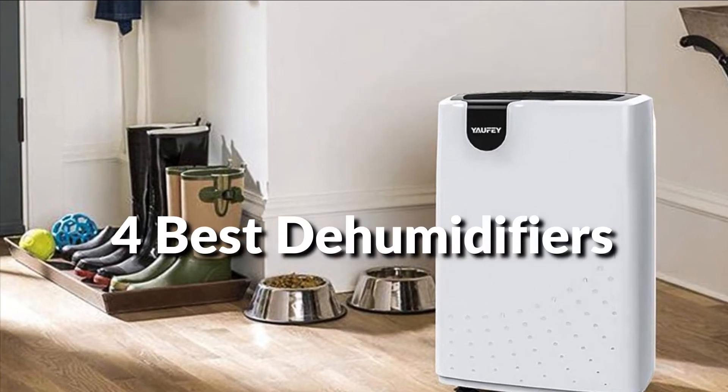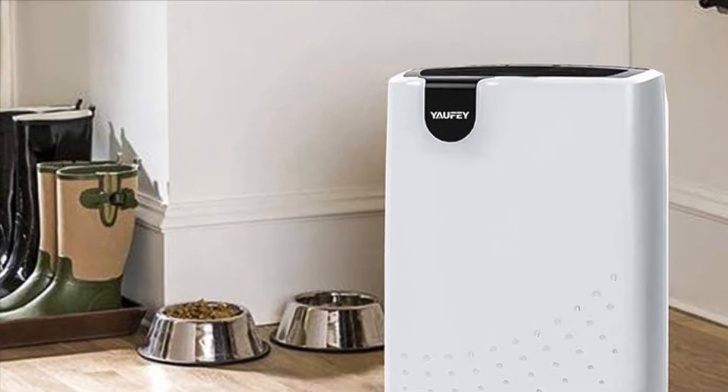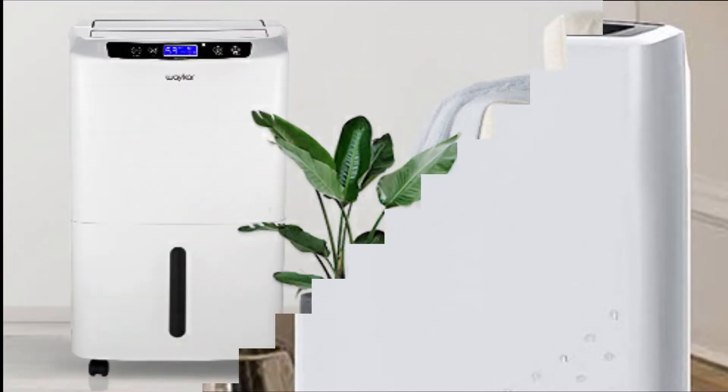In this episode, I will show you the 4 best dehumidifiers for laundry in 2022. Before proceeding to the video, subscribe to my channel for future updates. Let's get started.